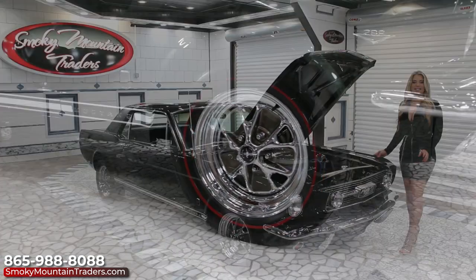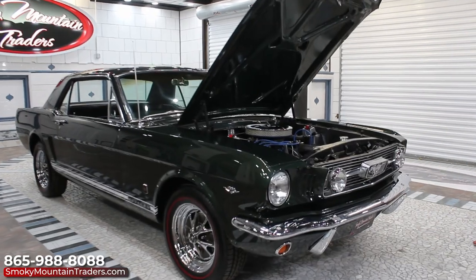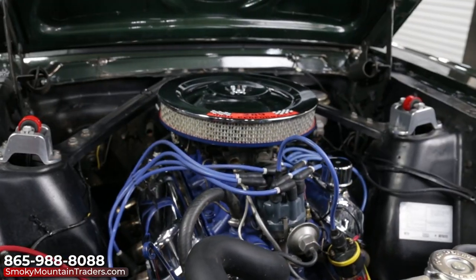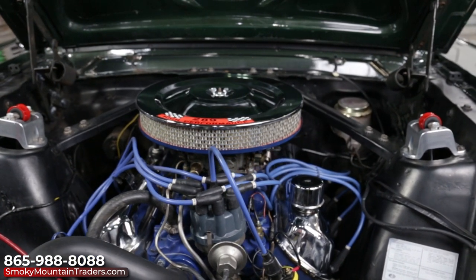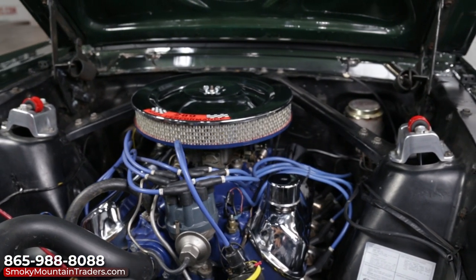Now that we've been around the exterior, come on up and let's look under the hood of this Ford. All of the engine bay has a gorgeous detail and the inner fenders are solid along with the firewall. The power comes from the 289 V8 with the Edelbrock performer intake and the auto light carb.